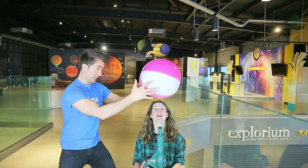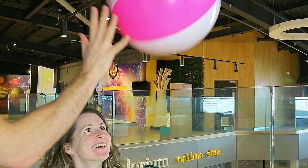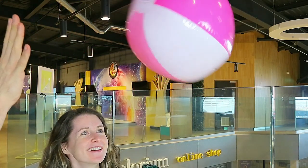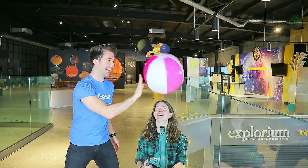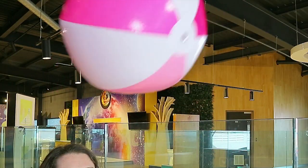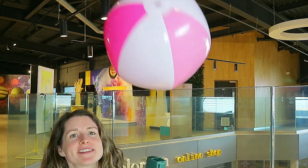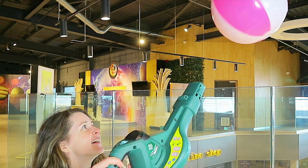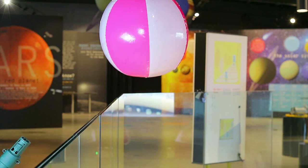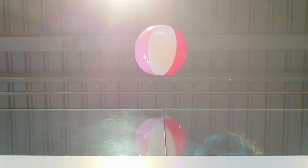More air, more force. The ball stays in the air due to the Bernoulli principle, named after Swiss mathematician Daniel Bernoulli. He explained that faster moving air has lower pressure compared to slower moving air. The fast moving air moves around the ball and creates an area of low pressure. The slower moving air in the room has higher pressure and forces the ball to stay in the low pressure column.